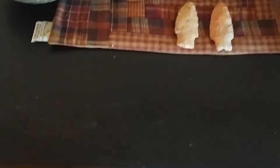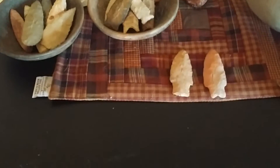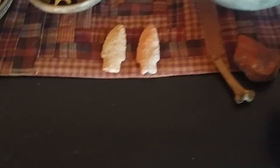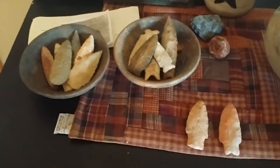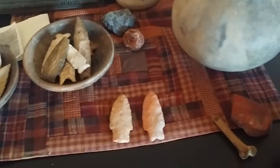Hi everybody, this is Artifact Man. Got a few things I want to show you all today. I want to give Butch Jonesy a shout out. I've got several points to go through.